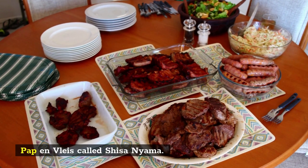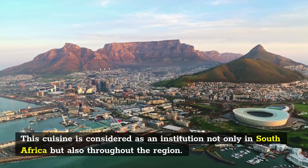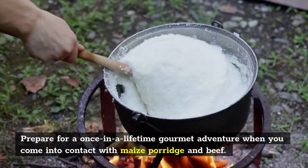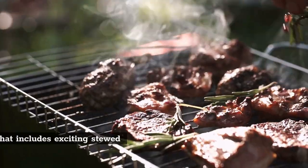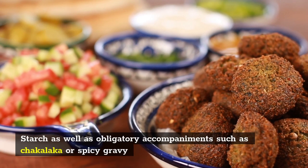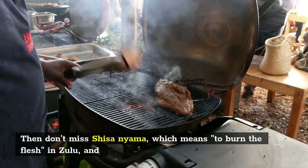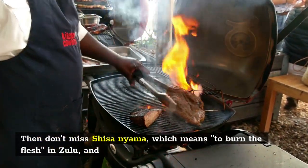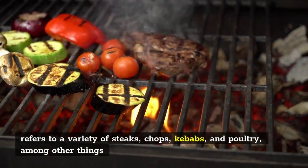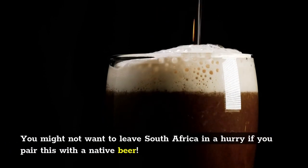Number 7: Pap en Vleis, also called Shisanyama. This cuisine is considered an institution not only in South Africa but also throughout the region. Prepare for a once-in-a-lifetime gourmet adventure with maize porridge and beef — an umbrella supper that includes exciting stewed beef or dried meat and starch, as well as accompaniments such as chakalaka or spicy gravy. Shisanyama means 'burn the flesh' in Zulu, and refers to a variety of steaks, chops, kebabs, and poultry. You might not want to leave South Africa in a hurry if you pair this with a native beer.